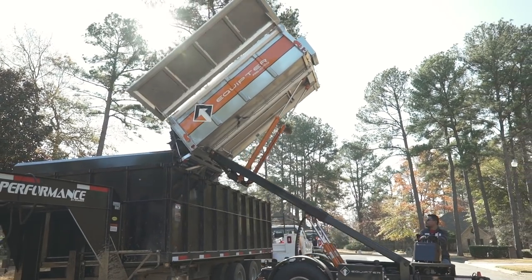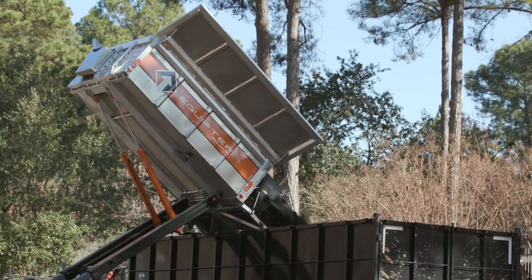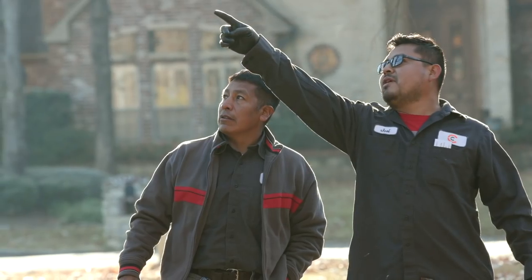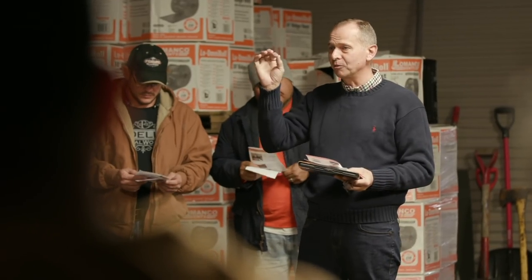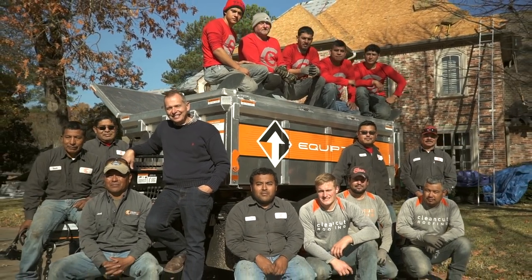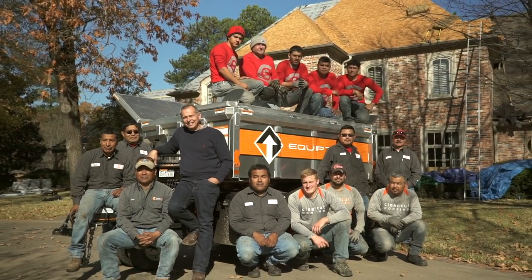Picking up the debris is a little easier now, and lifting up the material is a little easier now, and so they can focus on what they're good at and what they love to see when they're done at the end of the day. Owning the RB4000 helps me show my employees that I care about their day, and I think that's good for our company. I know that it is.